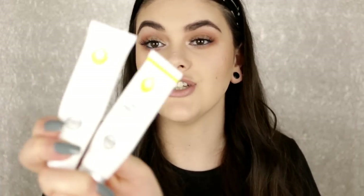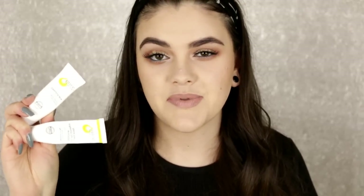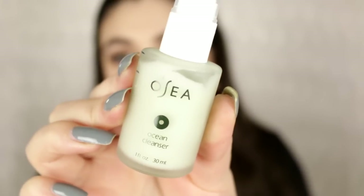The next two products are both from Juice Beauty — these are samples. I have the Green Apple Brightening SPF 15 Moisturizer and the Cleansing Milk. I've finished both of these. I didn't really care for the moisturizer — it has a really strong scent, not something I would purchase. But the Cleansing Milk I actually fell in love with. It's really creamy and really nice. I definitely recommend it if you want to splurge.